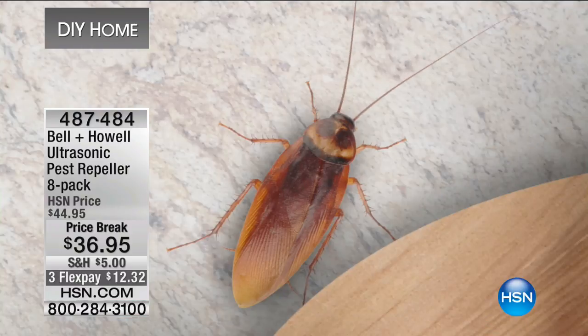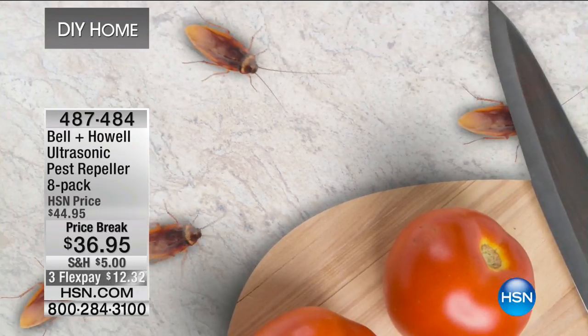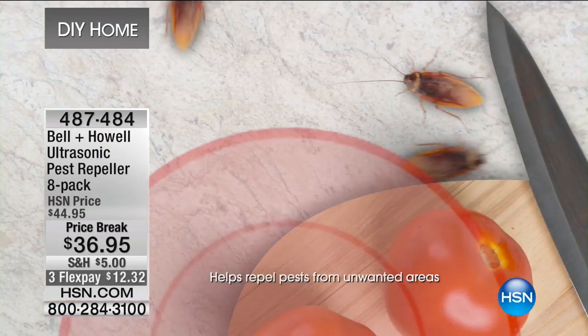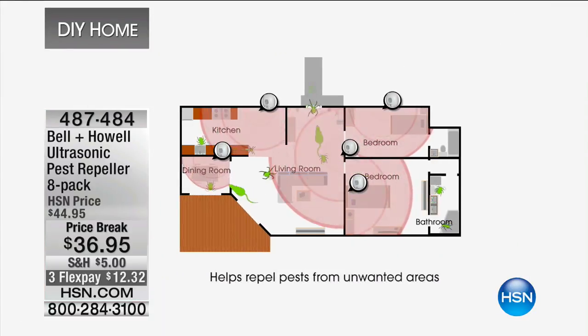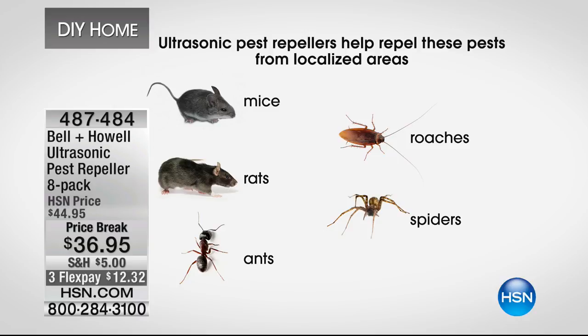The sound waves are at a frequency higher than we can hear — you won't hear them, your kids won't hear them, your pets won't hear them. But the rats, mice, ants, roaches, and spiders will. If this is your kitchen counter and you've got an issue, plug one in. With one in every single room, those sound waves go out and echo off all the solid surfaces — they bounce off the furniture, off the walls — creating what I like to call a force field, a cocoon in the area.